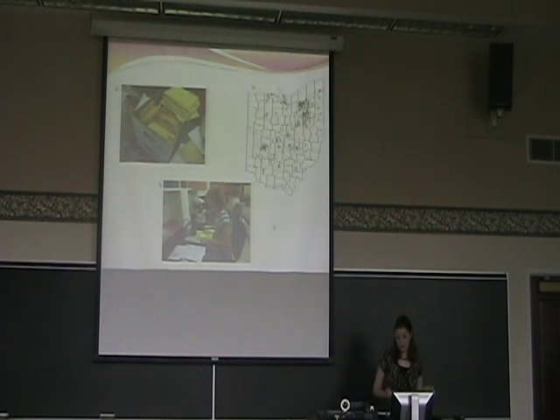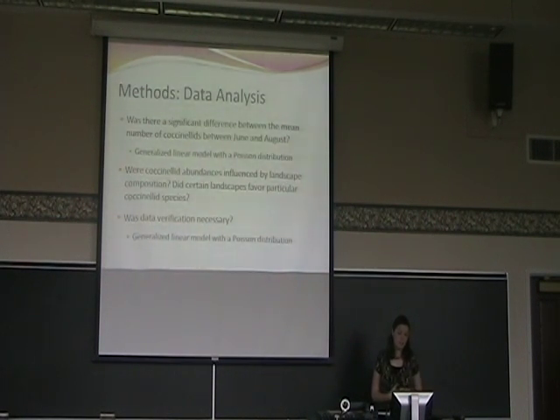Using the addresses volunteers provided, we put all those GPS points on a map and used that for landscape analysis. For data analysis, to answer whether there was a significant difference between the mean number of lady beetles between June and August, I used a generalized linear model with a Poisson distribution. Normally for this type of study we would use an ANOVA, but my data did not meet those assumptions — it wasn't normally distributed because I had a lot of zeros, since there were many traps with no lady beetles on them. To answer whether coccinellid abundance was influenced by landscape and whether certain landscapes favored particular coccinellid species, and to answer whether data verification was necessary, I also used a generalized linear model with a Poisson distribution.